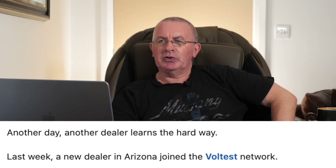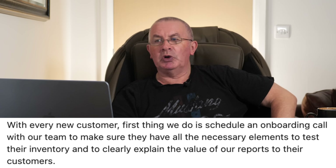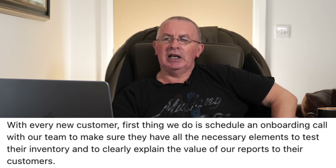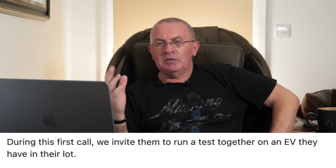Last week a new dealer in Arizona joined the Voltest network. With every new customer, the first thing they do is schedule an onboarding call to make sure they have all the necessary elements to test their inventory and clearly explain the value of the reports to their customers. Absolutely invaluable. And no, I'm not getting paid to say it — I'm not getting paid anything. They've sent me a machine, given me a free subscription, and they're so confident in the machine they've just let me carry on and test the ones I want.